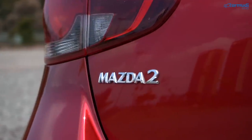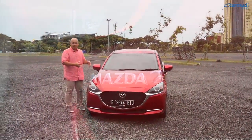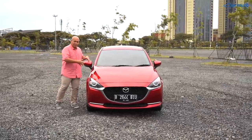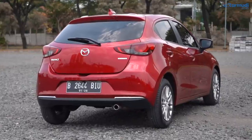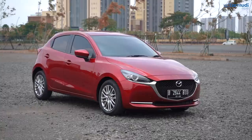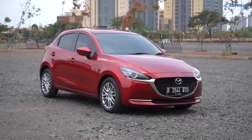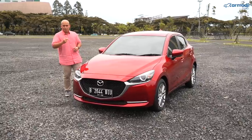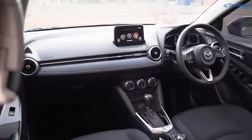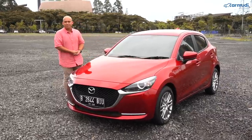This is a new Mazda 2, but it's not a full model change — it's still the same Mazda 2, but with a facelift. People really love the Mazda 2 because it's a small hatchback with a very good fit, lots of features, and it's really fun to drive. So, let's review the top 10 things about the Mazda 2 facelift.